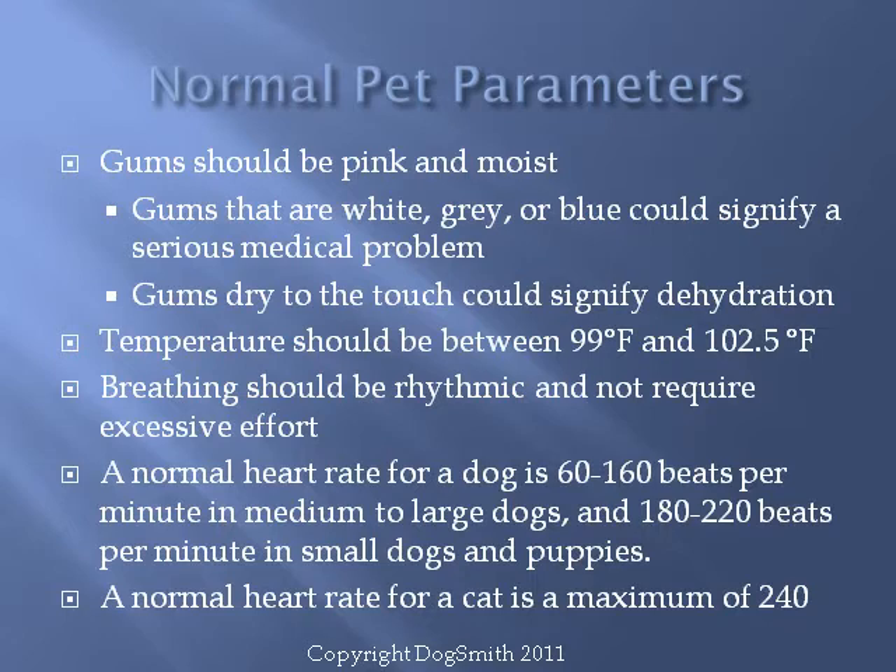Here are the normal values — keep in mind that the smaller the pet, the faster the heart rate will normally be. To get the heart rate or respiratory rate, count how many beats or breaths the animal takes in 15 seconds and multiply by 4. If a situation calls for it, such as suspected heat stroke, you can take a temperature rectally with a digital thermometer — a glass thermometer is not recommended. Now that you know the normal pet parameters, practice doing an assessment on your pets while they're healthy. The more comfortable you are with what is normal, the easier it will be to recognize when something is abnormal.